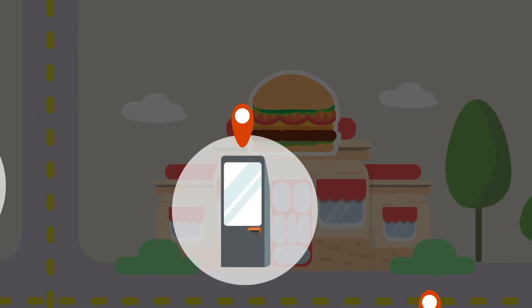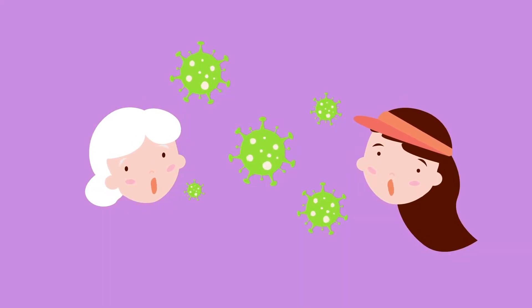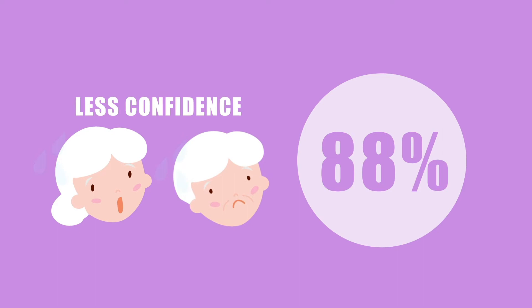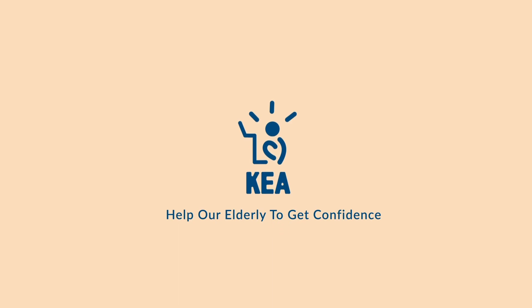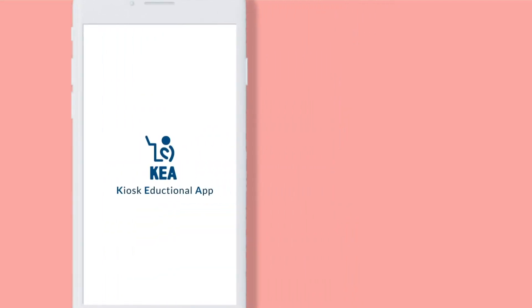The kiosk market is growing rapidly as demand for non-face-to-face systems increases. However, 88% of the elderly have less confidence using kiosks, and 73% of elderly seniors say they need help using them. With KEA, you can help the elderly gain confidence.